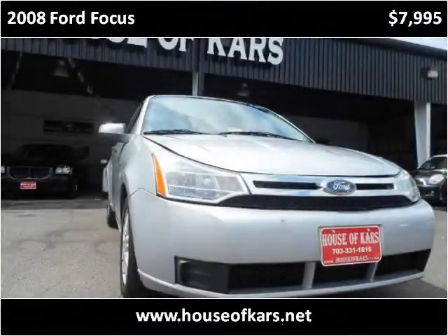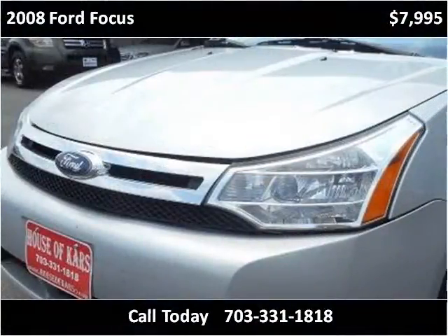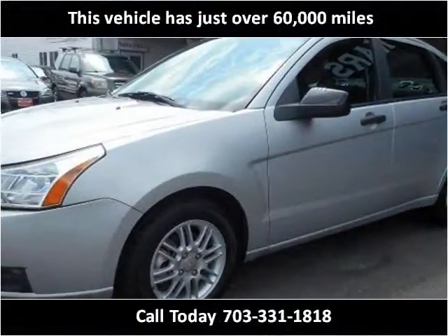This 2008 Ford Focus is available from House of Cars. This vehicle has just over 60,000 miles.